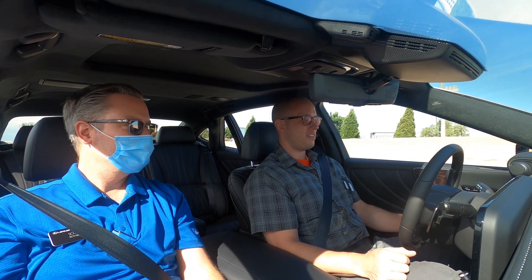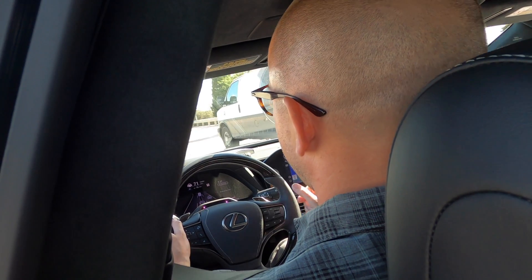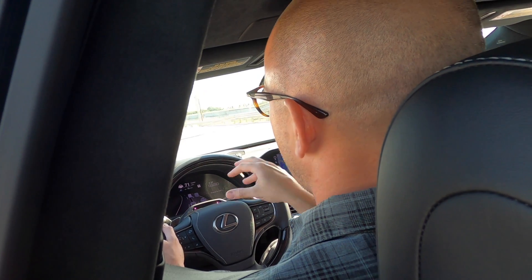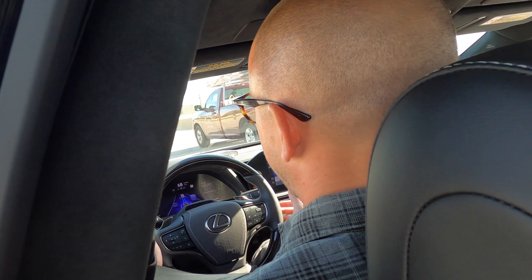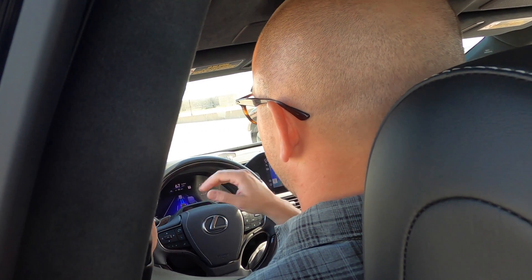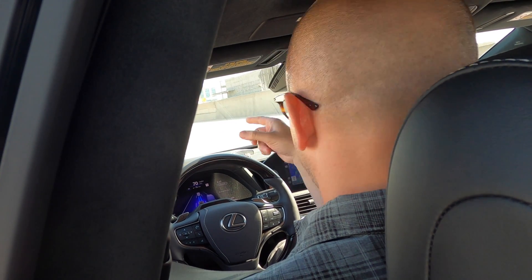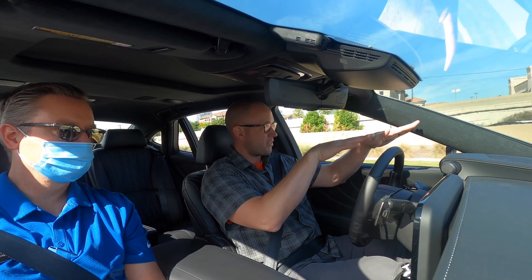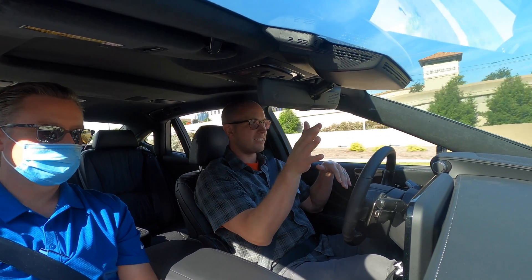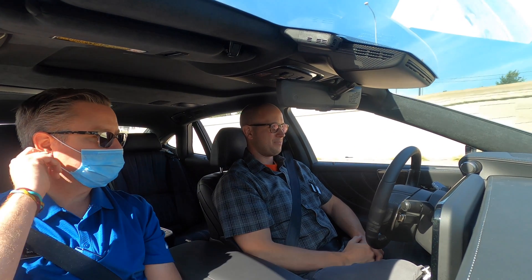I love the heads-up display. From my seat when you were driving I was looking at the dash and couldn't see the HUD, but I love that the same radar system with the lanes, the lane warnings, and the colors are all on the HUD. That makes such a big difference — the 'where do you look' question is answered because it's all in the same spot. Even if you're glancing to the side, you can still catch it in the corner of your eye. Oh, it's not blue anymore — got to get back to business.